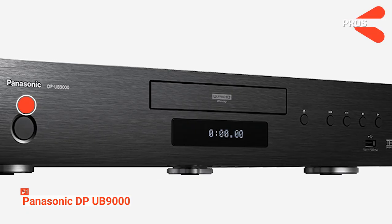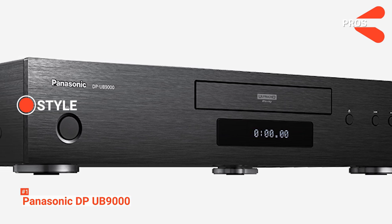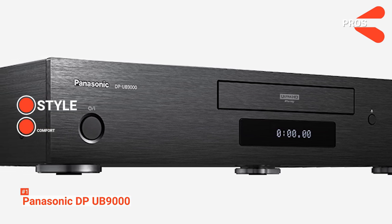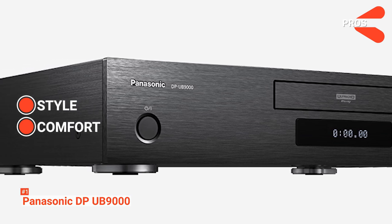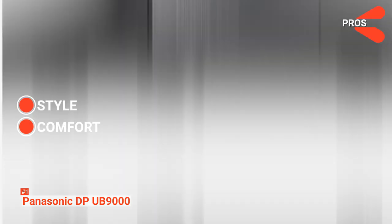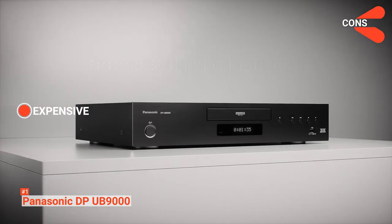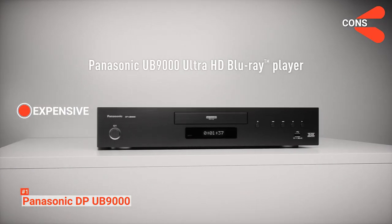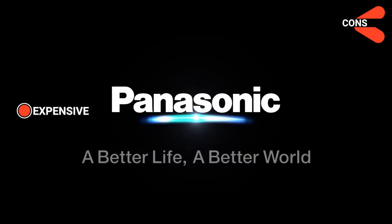The pros are Style — you can customize your experience the way you want because of its display controls — and Comfort — it has a superb build quality, packed with the best audiophile components to give you an experience like no other. The Panasonic DP-UB9000 costs a bit more compared to the other ones in the market, but considering the viewing quality that it has to offer, you'll definitely get what you pay for.